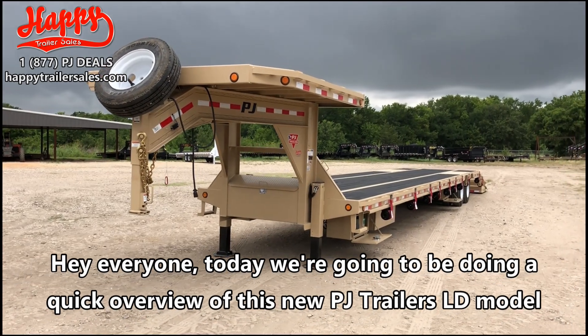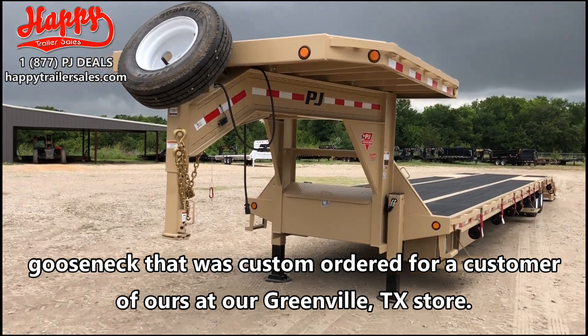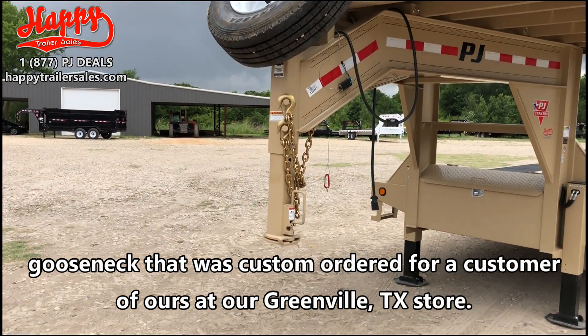Hey everyone, today we're going to be doing a quick overview of this new PJ Trailers LD model gooseneck that was custom ordered for a customer of ours at our Greenville, Texas store.